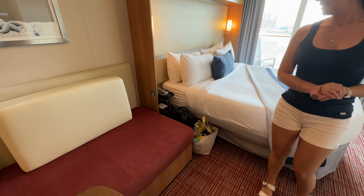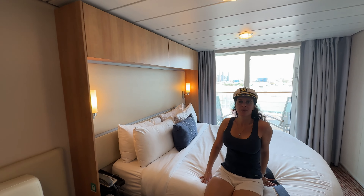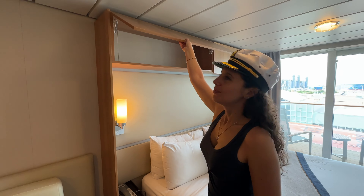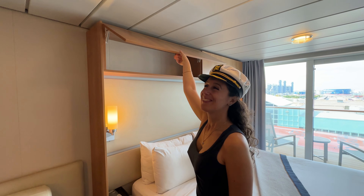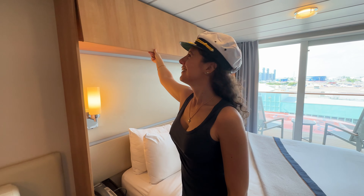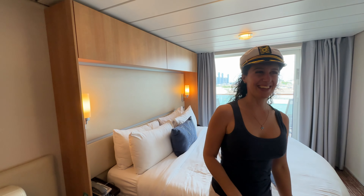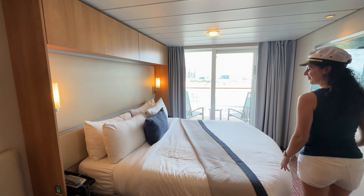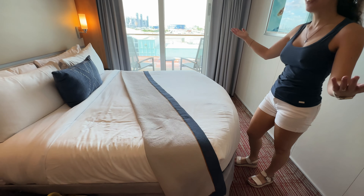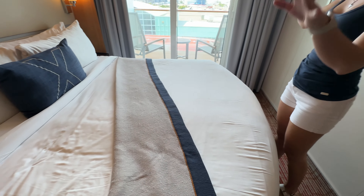This is definitely one of the renovated rooms — very nice, looks great. We've seen some videos where they highlighted rooms that were aged, but they've been going through renovating all of them. Clearly this one's been renovated real nice. Look at that storage up top — like a camper van. You'd think more cruise ships would put that type of cabinetry in. How convenient is that?